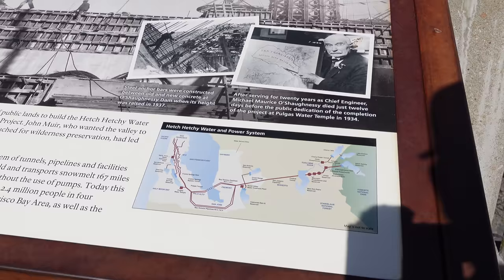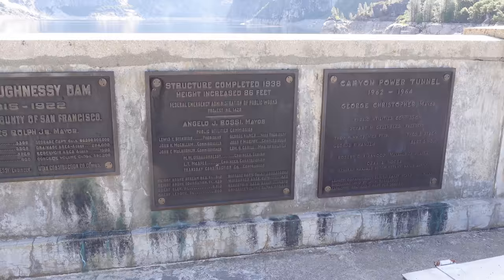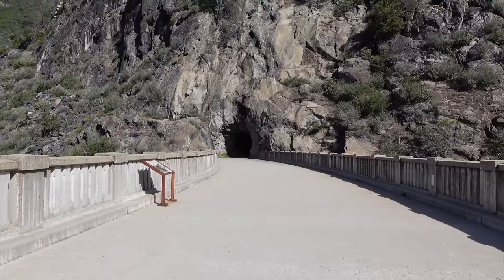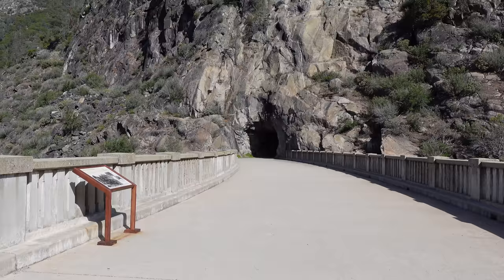On top of the dam, there are informational signs on the Hetch Hetchy Valley and the history of the dam, as well as some historical plaques. Then on the opposite side of the dam, you'll find a tunnel which leads to what we think is the number one thing to do in the Hetch Hetchy Valley — the hike to Wapama Falls.